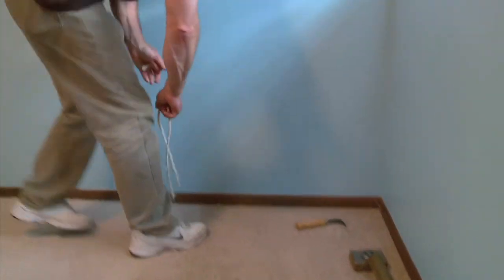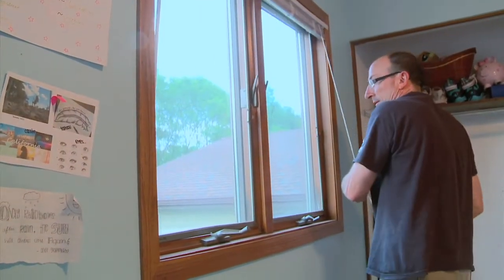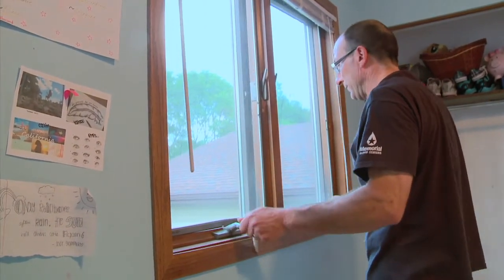So if you decide to get new carpet, take a few precautions to help avoid an allergy flare-up: choose a low VOC product, ventilate the area well, and stay out of the room until the chemical odor fades, which usually takes a few days.